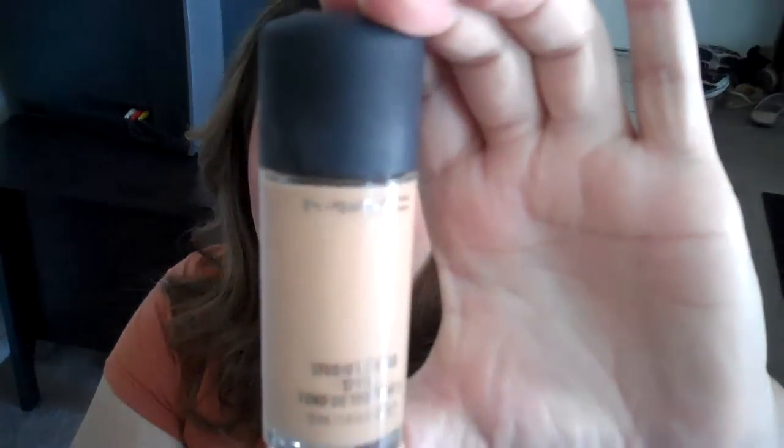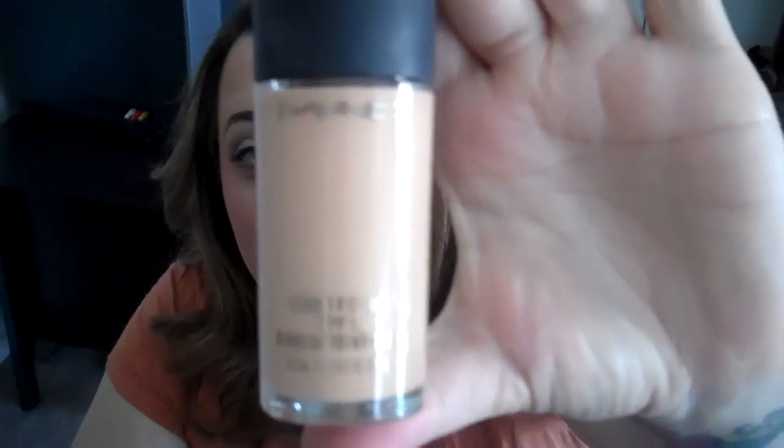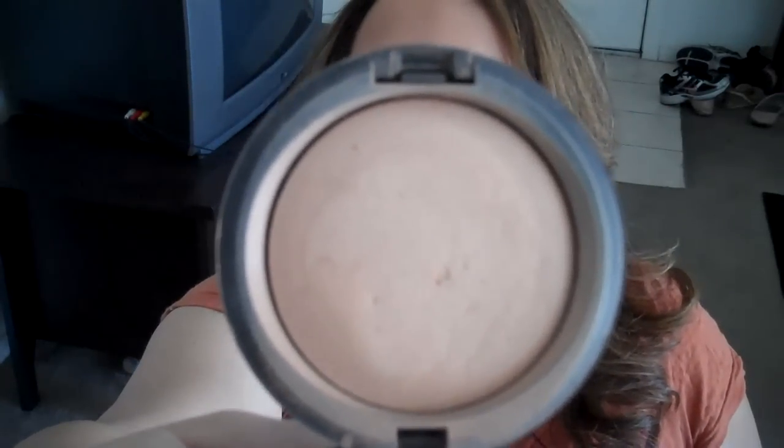I've also fallen in love with my MAC Studio Fix Fluid with SPF 15 in NW22 — I think it's amazing. A lot of people's skin breaks out with it, and I was afraid to use it because I'd been told it's so heavy, but I like the full coverage. I've also been loving my MAC Give Me Sun Mineralized Skin Finish — it's not too dark, not too orange, just a really beautiful color. And I'm going crazy with the MAC MSF in Medium Plus, which matches my skin tone. It makes my skin have such a nice finish.